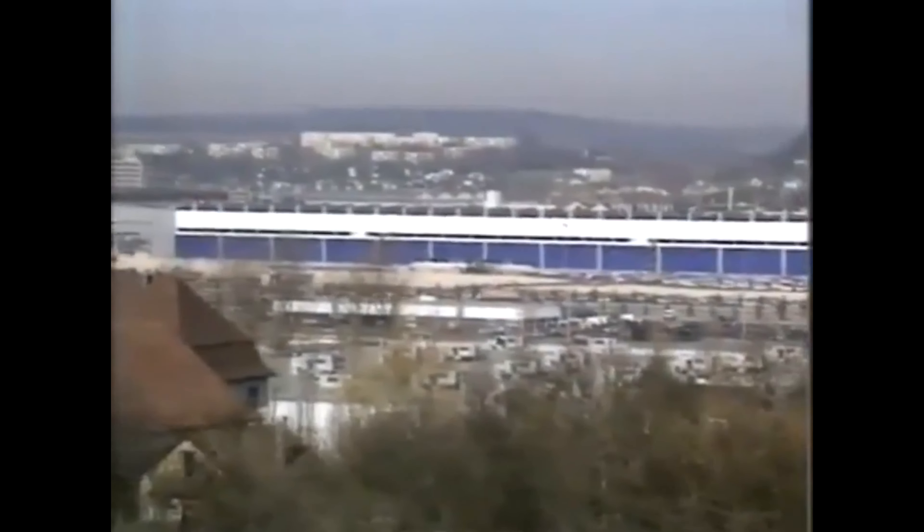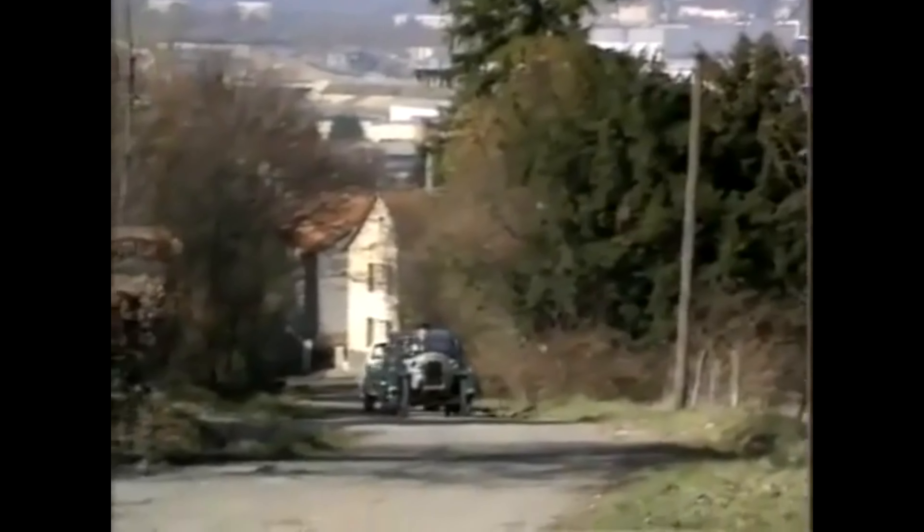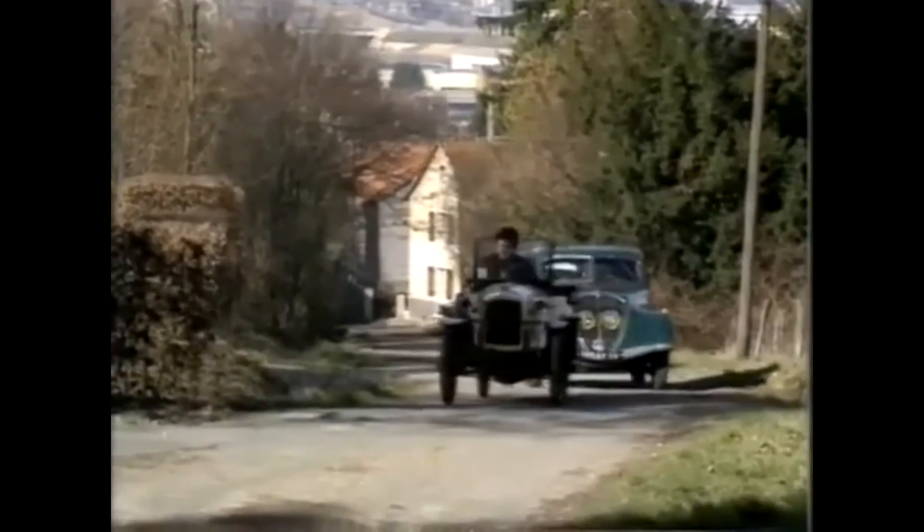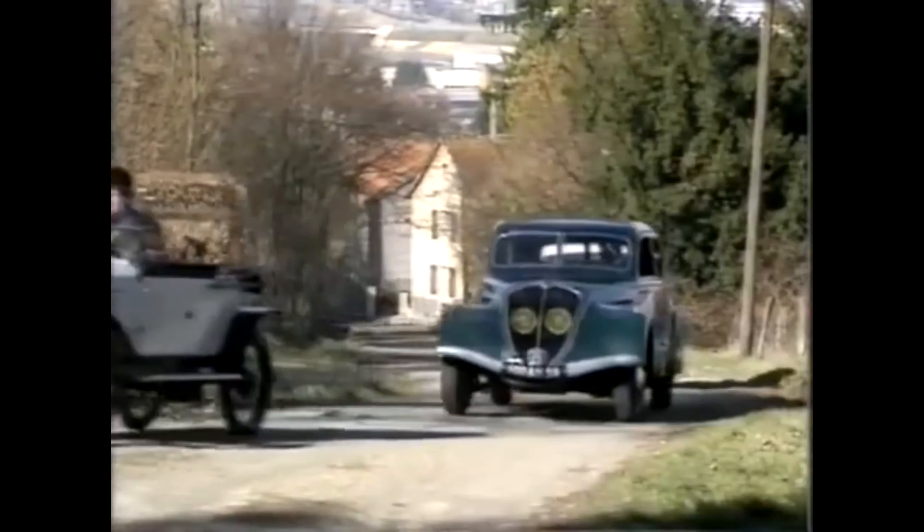Today, Peugeot's new factory in Sochaux produces the latest model, the 605 Executive Saloon. But the company hasn't forgotten its heritage and its roots, and it's nice to see their determination to ensure that every car in the museum is a runner.